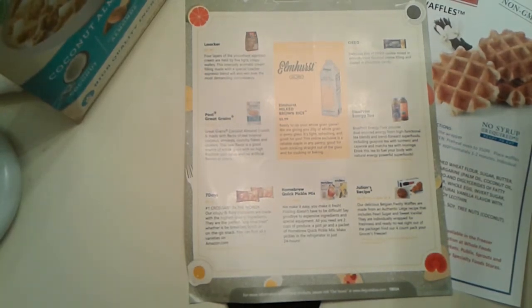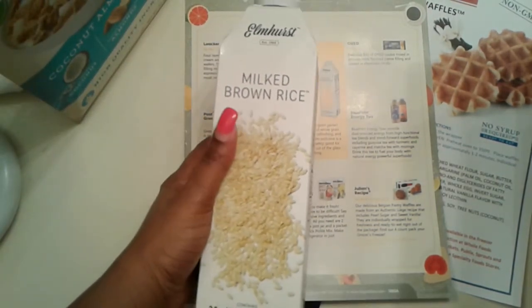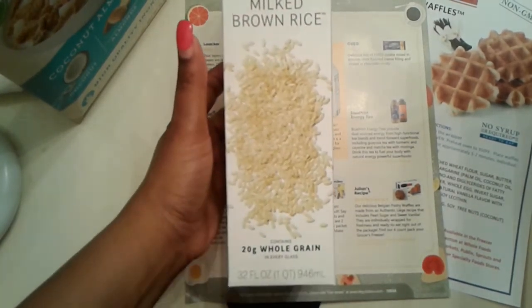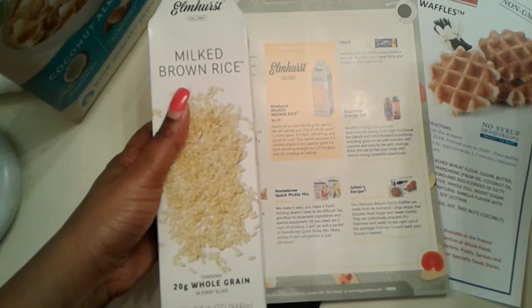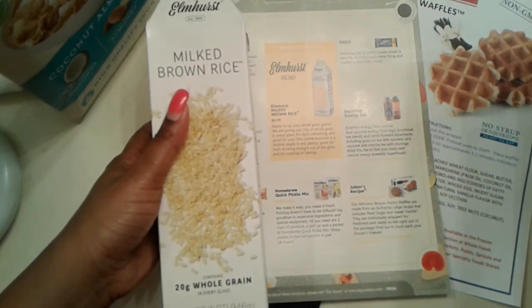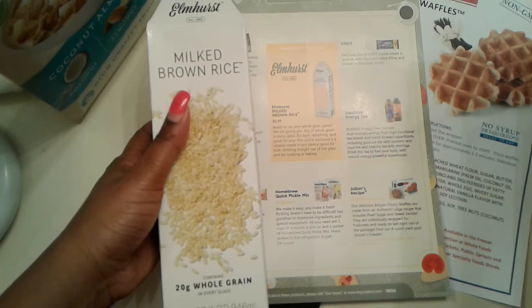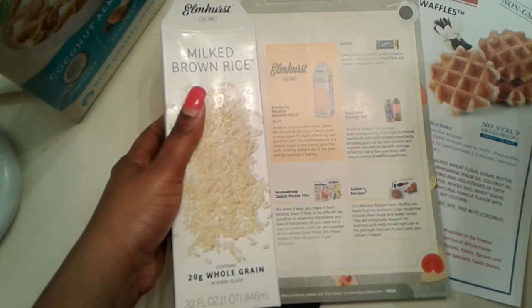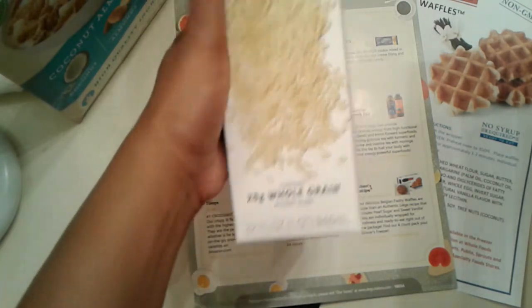Next is this, which I'm eager to try out — well, maybe not eager, since I don't do milk. But it's milked brown rice and it contains 20 whole grains in every glass. It says: ready to give up your whole grain game? We're giving you about 20 grams of whole grain in every glass. It's light, refreshing, and good for you. This online exclusive is a reliable pantry staple, good for drinking straight out of the glass and for cooking and baking. It goes for $5.99 and this is 32 fluid ounces.